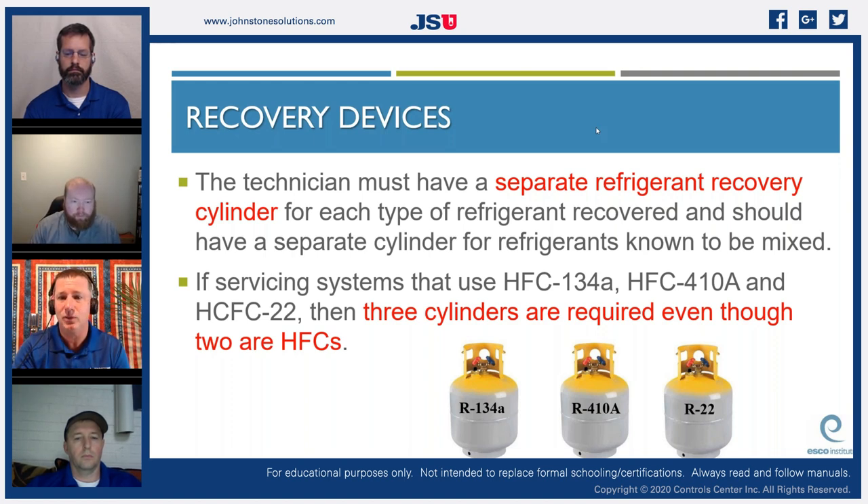A technician must have a separate refrigerant recovery cylinder for each type of refrigerant recovered, and a separate cylinder for refrigerants known to be mixed. All my tanks had a tag indicating refrigerant type, date, and quantity added. For highly contaminated systems I kept a separate dedicated cylinder. The downside: when you bring a mixed-refrigerant cylinder to the wholesaler and it goes to the reclaim facility, there's a significant upcharge. They may not even recycle it — they may incinerate it, at additional cost.